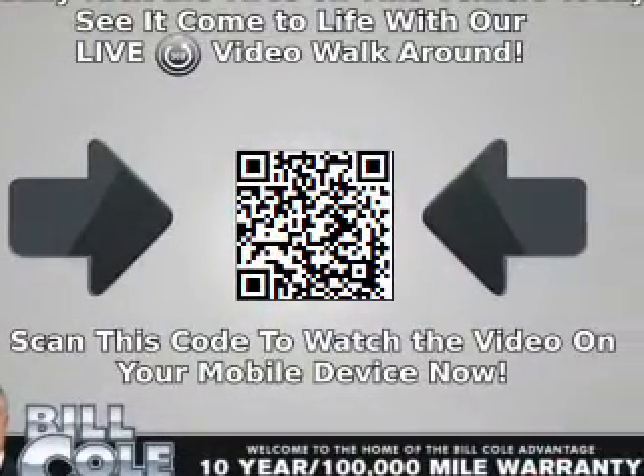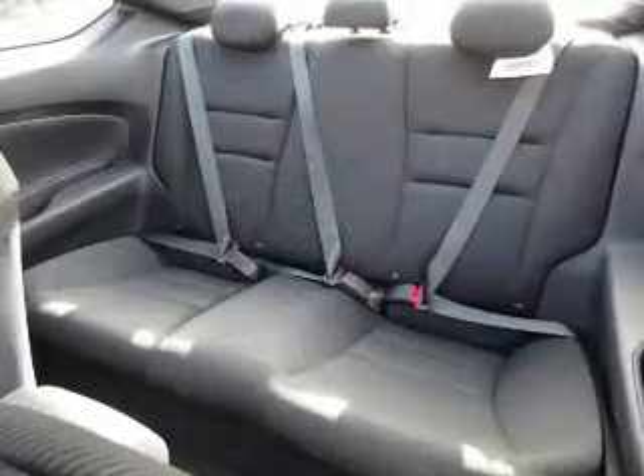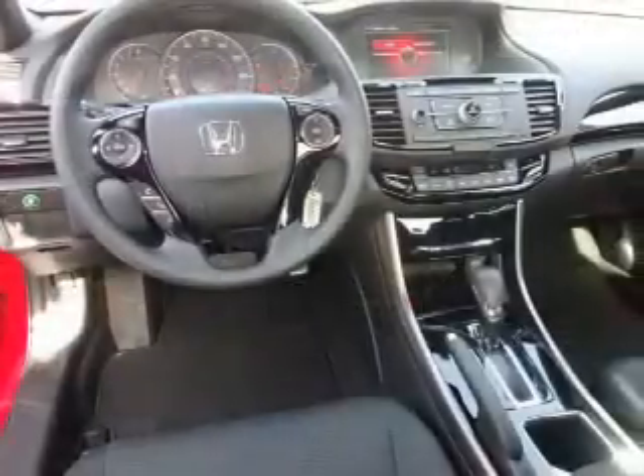Inside you'll find Bluetooth connectivity, an auxiliary input, steering wheel controls, a premium sound system, dual temperature controls, and automatic climate control.